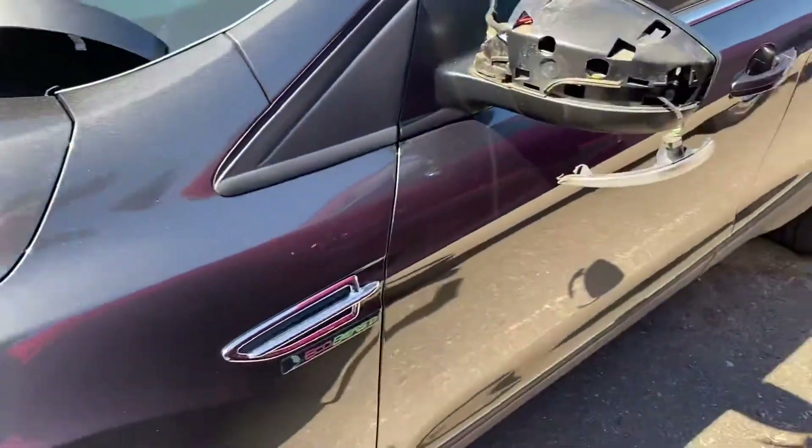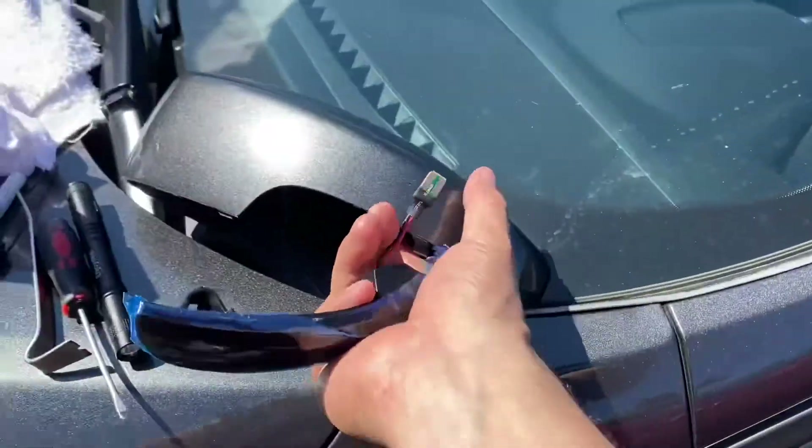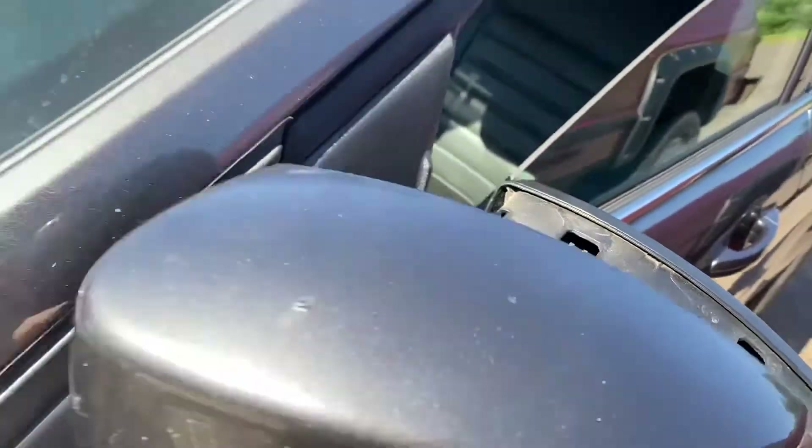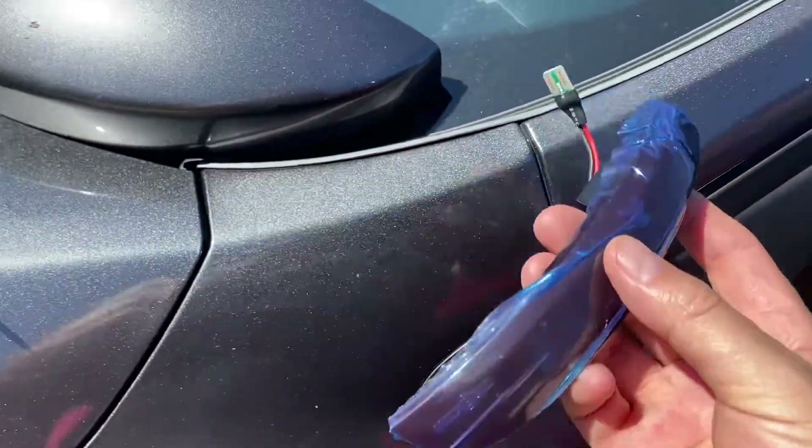Today on my little Escape, I'm putting some new turn signal lights in — these are the stock ones. I took this little cup off, very easy, and I have some new ones here that actually strobe.